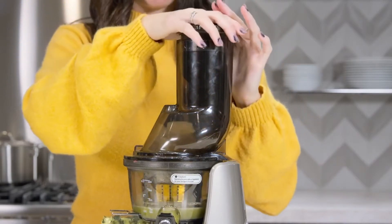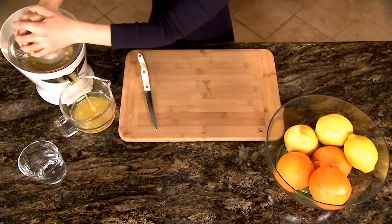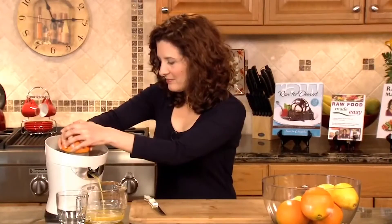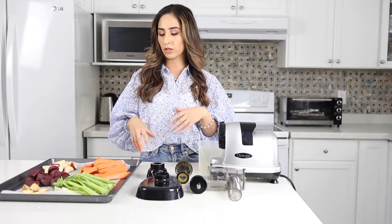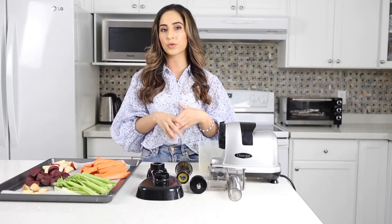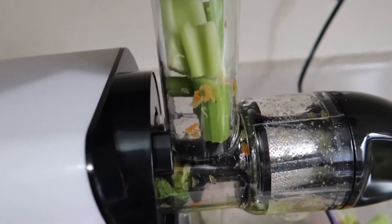A juicer machine is a tool used to extract juice from fruits, herbs, leafy greens, and other types of vegetables in a process called juicing. Whether you're trying to get more nutrients into your diet or like to start your day with a big glass of greens, a good juicer makes it easy to whip up fresh pressed produce in minutes.